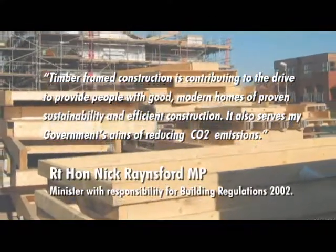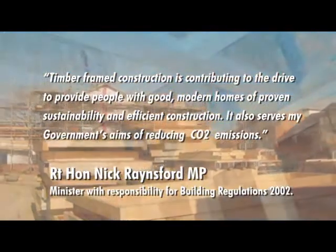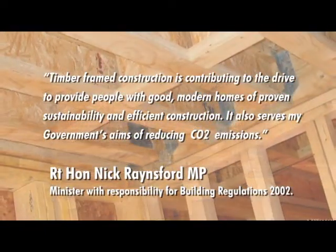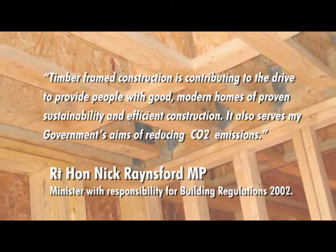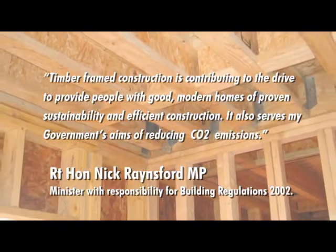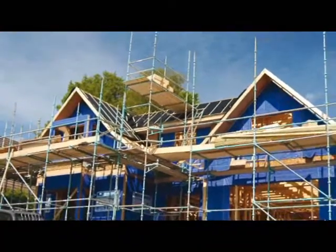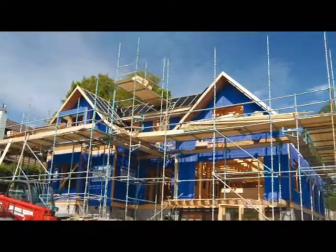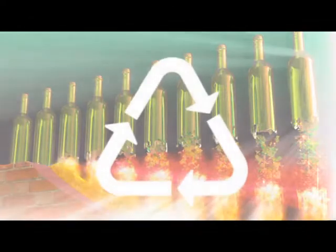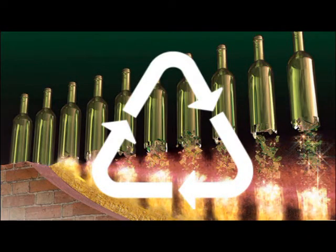Timber frame construction has the full support of the government in its drive to provide good modern homes of proven sustainability and efficient construction. Perimeter Plus adds to these credentials by providing an environmentally friendly solution to timber frame insulation. High performance insulation increases the energy efficiency of housing, and because glass wool is made from recycled glass bottles, it's both supporting recycling and is itself recyclable at end of life.